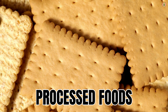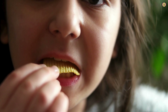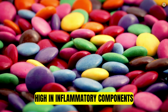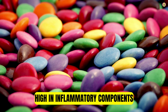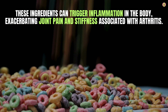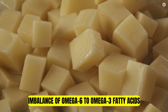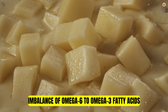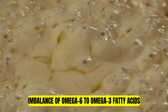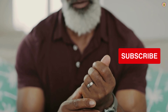First and foremost, let's talk about processed foods, as they are often considered among the worst foods for arthritis due to their high content of unhealthy fats, refined sugars, and additives. Many processed foods contain high levels of refined sugars, trans fats and saturated fats, artificial additives, and preservatives. These ingredients can trigger inflammation in the body, exacerbating joint pain and stiffness associated with arthritis. They often contain high levels of omega-6 fatty acids, which can promote inflammation when consumed in excess, especially when the intake of anti-inflammatory omega-3 fatty acids is insufficient. This imbalance can worsen inflammation and joint pain in individuals with arthritis.